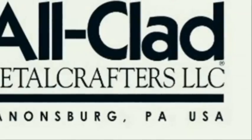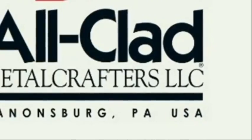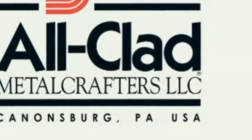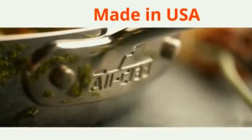Made in the USA, All-Clad has a heritage of American metal craftsmanship born in Canonsburg, Pennsylvania. For over four decades, All-Clad has been constantly evolving and innovating top-tier products to meet the changing needs of cooks who demand uncompromising quality in their kitchen.